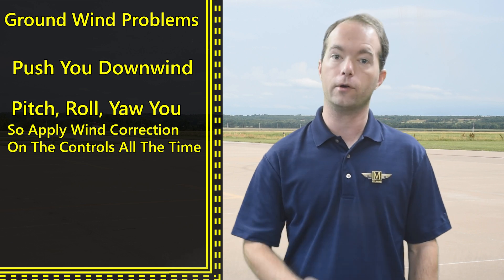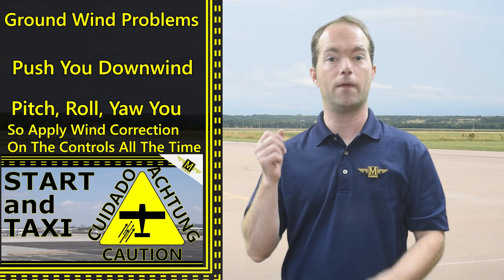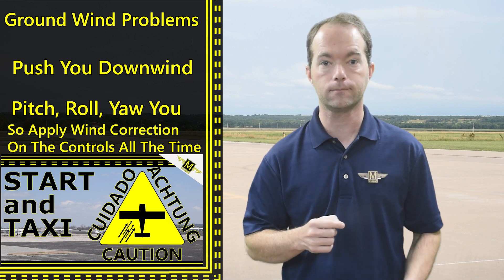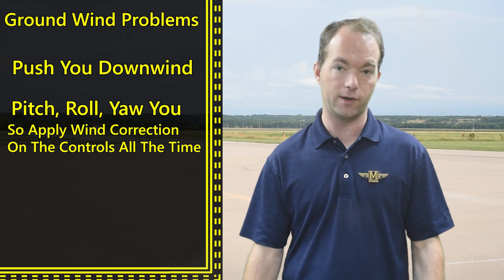During your check ride, the examiner is going to watch how you position the controls during taxi. I have a video on that, so go check that out. Assuming you made it safely to the runway and are lined up, you likely have a crosswind to deal with. Never does the wind seem to point straight down the runway.